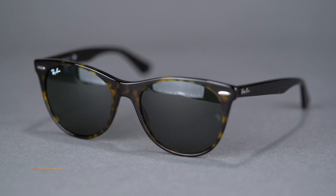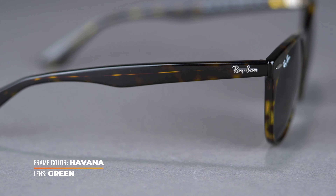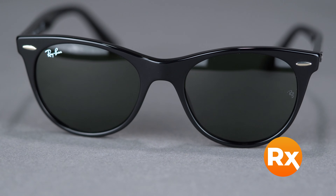Staying true to the Wayfarer origins, it has silver rivets on the frame front and the Ray-Ban logo on the temples. Available with prescription lenses, you can get your Wayfarer II with Ray-Ban authentic lenses or SportRx custom lenses.